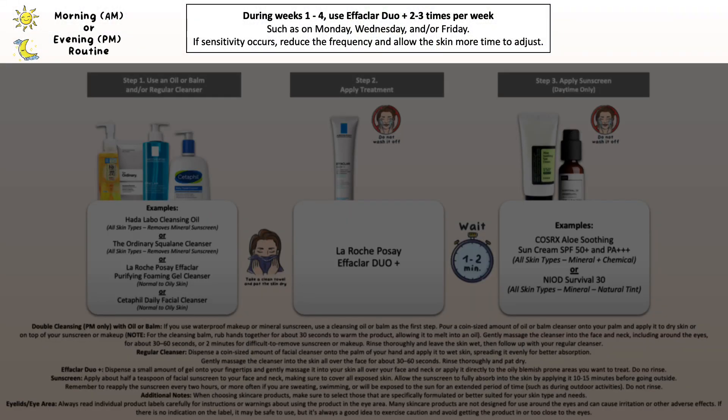When it comes to the La Roche-Posay Effaclar Duo Plus, you can use it in the morning and/or evening. I suggest starting off in the first four weeks by using it once per day, ideally Monday, Wednesday, and Friday — so two to three times per week — so that your skin can get used to it.